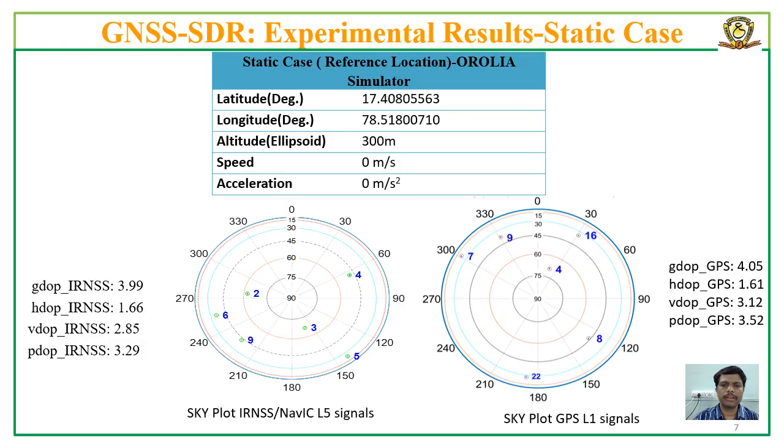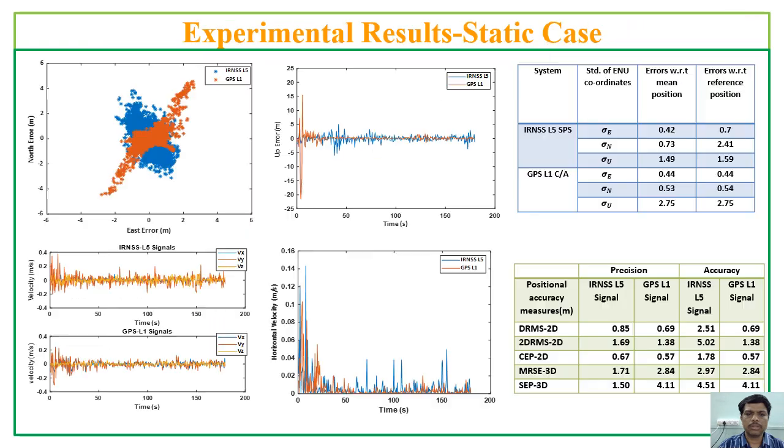For validating and comparing the developed receiver chain, both GPS-L1 and IRNSS-LFI simulated digital IF data were generated using a simulator for the same number of satellites with similar satellite geometry. The standard deviations of ENU coordinates of both systems, two-dimensional and three-dimensional position accuracy measures such as CEP and MRSE for both GPS-L1 and IRNSS-LFI signals are compared in this slide. These results are for a static antenna case using simulated data.